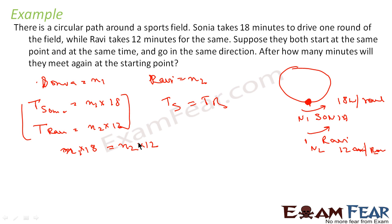We have to find how many minutes until they meet again — that is t_Sonia or t_Ravi, which are both equal. We must find the minimum value of t, because the question asks for the first time they will meet. There can be multiple values of n1 and n2 satisfying the condition — for example at 36, 72, 108 minutes — but we want the first occurrence, so we need the minimum value of t.